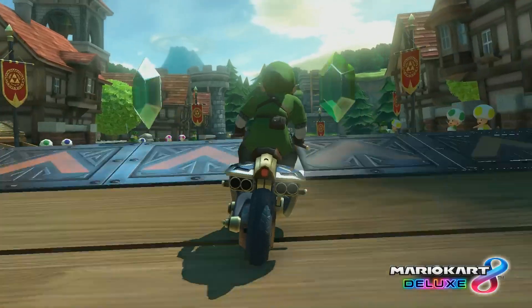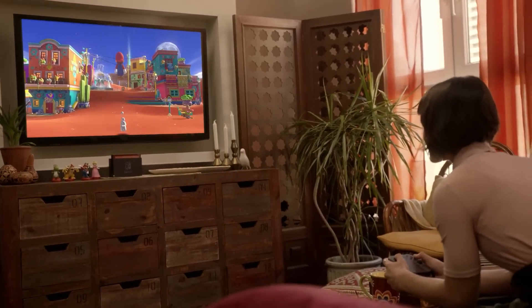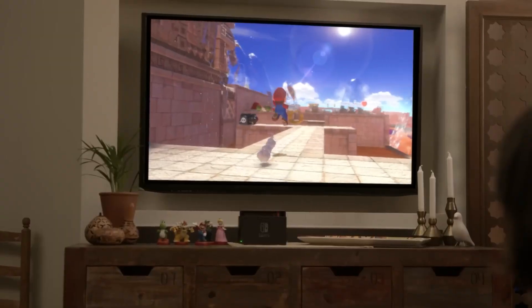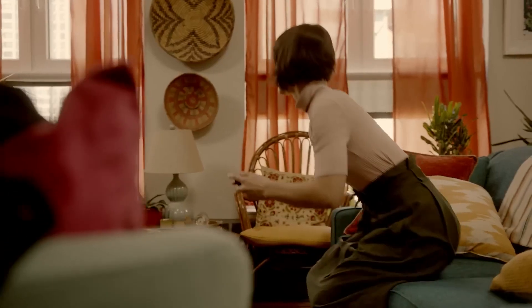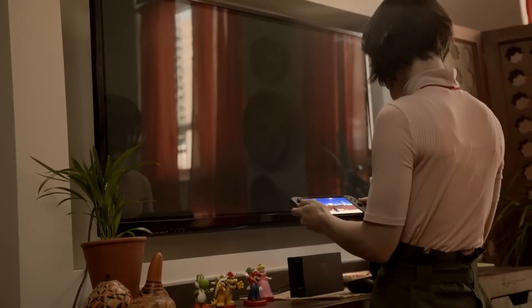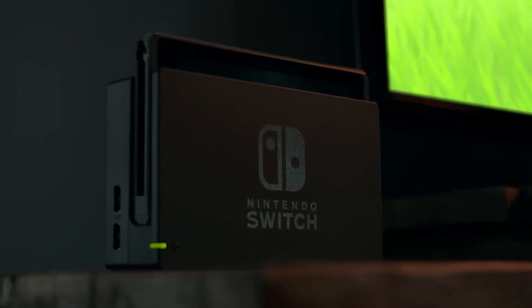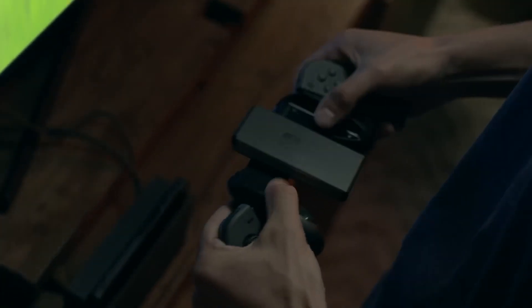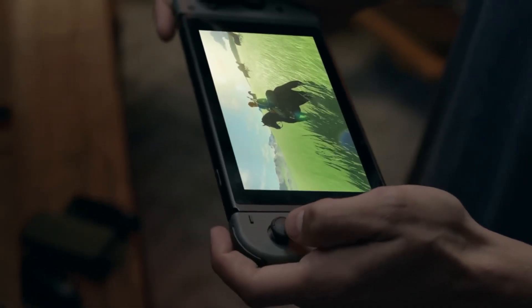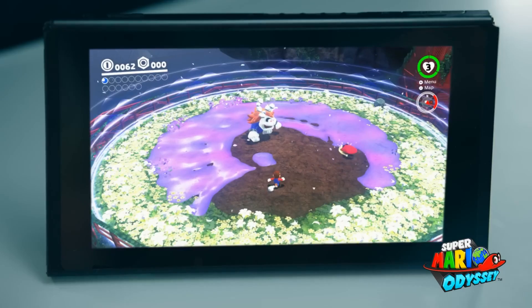Another exciting aspect of the Nintendo Switch is its support for Amiibo figures. These collectible figurines feature various Nintendo characters, and when placed on the console's NFC reader, they can unlock special in-game content or features, enhancing gameplay in select titles. Nintendo has also worked hard to garner support from third-party developers, and the efforts have paid off. The Nintendo Switch boasts an impressive library of third-party games, from action-packed shooters to immersive RPGs, ensuring a wide range of genres and experiences.